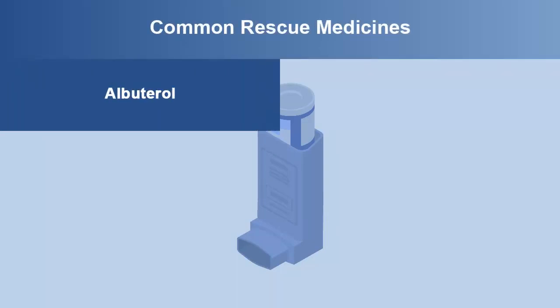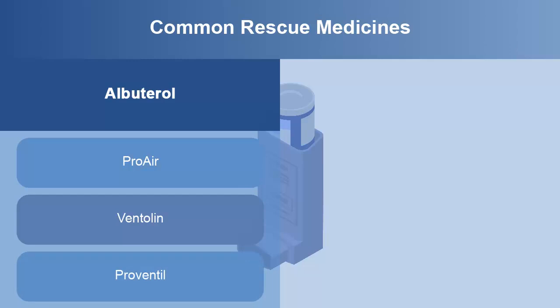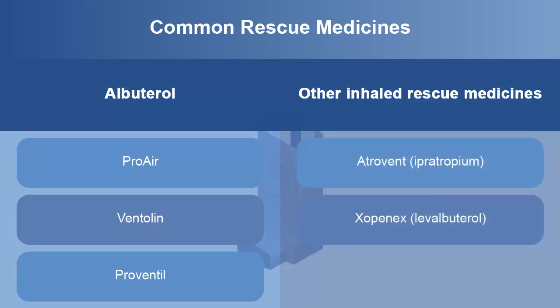Albuterol is the main inhaled rescue medicine in the United States and comes with three different trade names. Proair, Ventolin, and Proventil are all the same medicine, albuterol. Other inhaled rescue medicines are Atrovent and Xopenex. Albuterol also comes in a form used by a nebulizer, a machine that makes mist from liquid medicine that is breathed through a mouthpiece or mask. Prednisone is also used as an oral rescue medicine when bad asthma attacks occur.